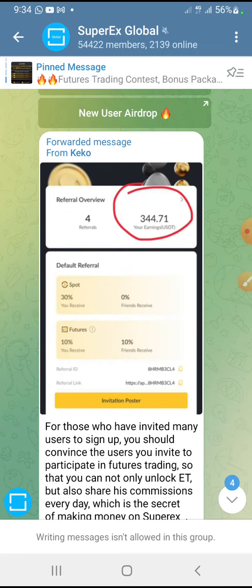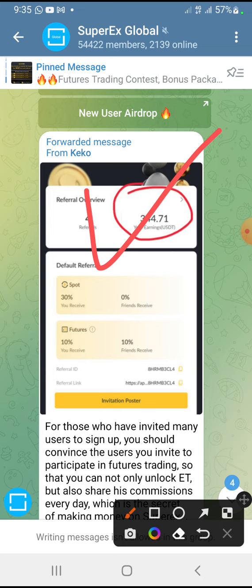Click the link in the description box for this video to create your account. Once you create your account, go to the airdrop base and you can have access to the Telegram channel or group and get your other information. Thank you very much. I'm not a financial advisor, so don't see this video as financial advice. You are solely responsible for any action you take or refuse to take as a result of watching this video. All I do is give my own opinion and personal experience. Give this video a thumbs up, drop a nice comment in the comment section, and subscribe to my channel. Bye.